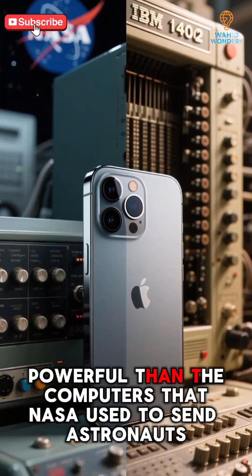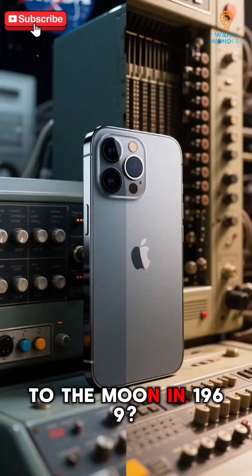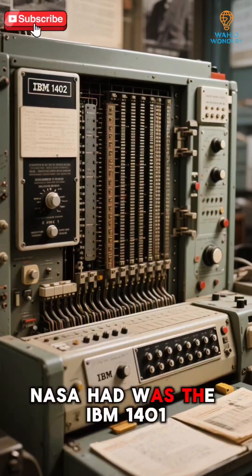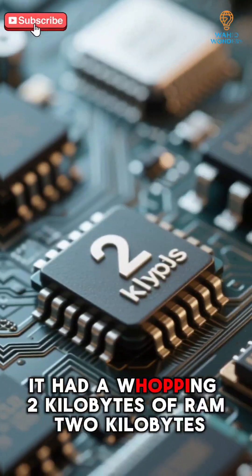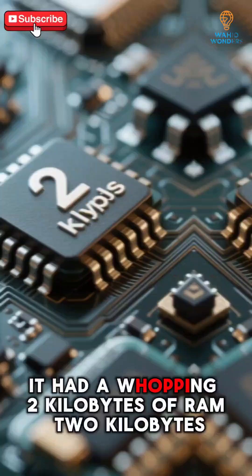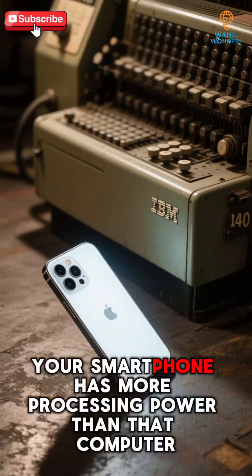Did you know that your smartphone is more powerful than the computers that NASA used to send astronauts to the moon in 1969? Back then, the most powerful computer that NASA had was the IBM 1401. It had a whopping 2 kilobytes of RAM. Today, your smartphone has more processing power than that computer.